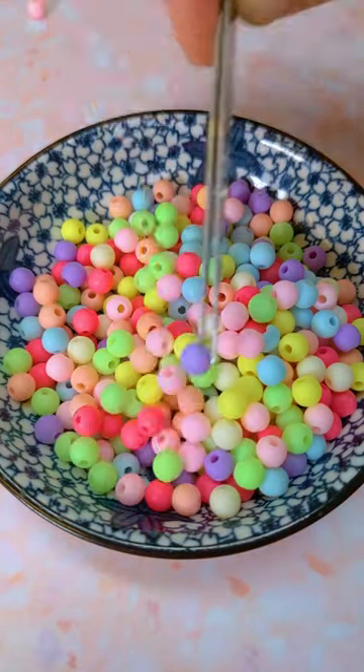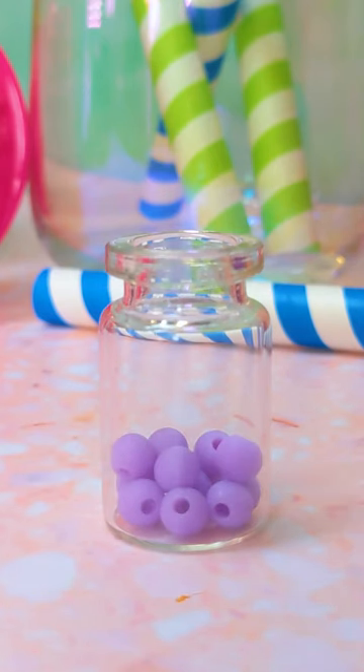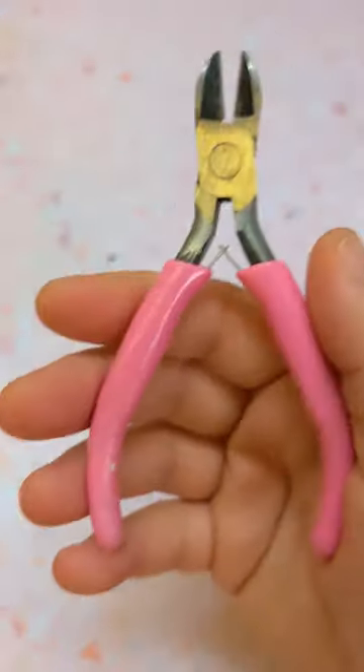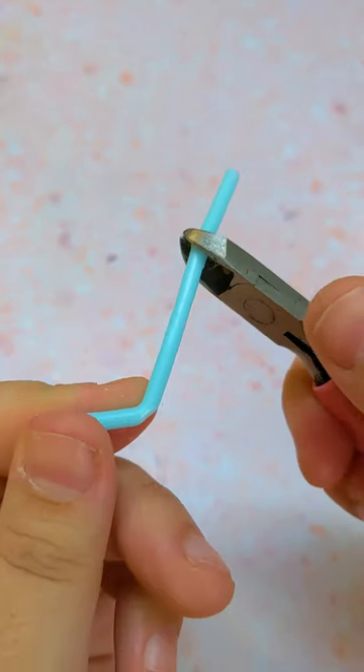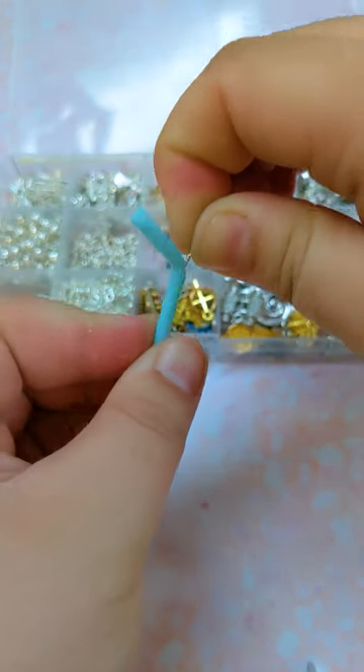My go-to order is usually something quite dessert-y, like a taro milk with egg pudding, or a taro milk with tapioca pearls, but I looked at my options for purple glue sticks and I didn't like them. So we're going with pink, and we can just pretend that it's like strawberry milk, or something.